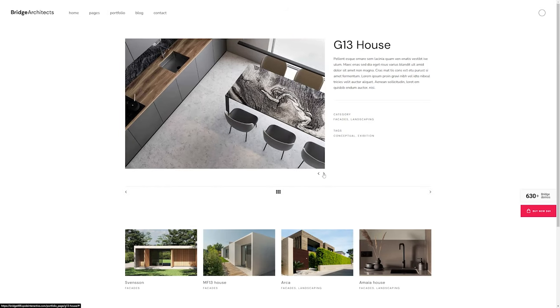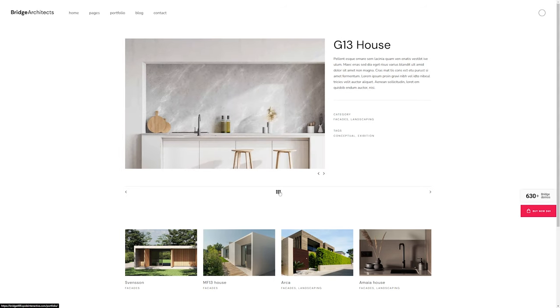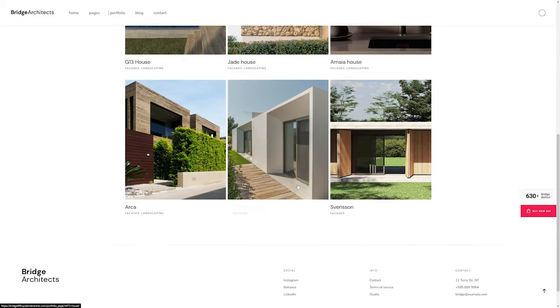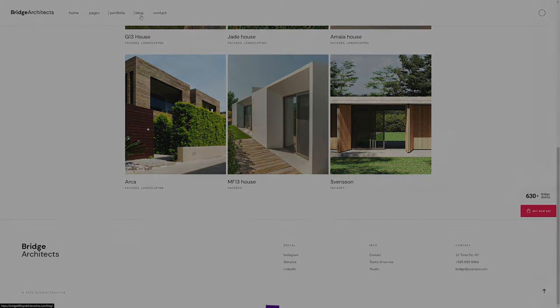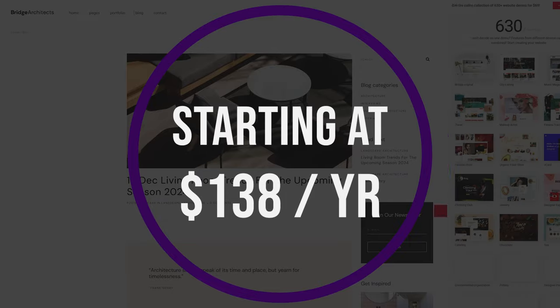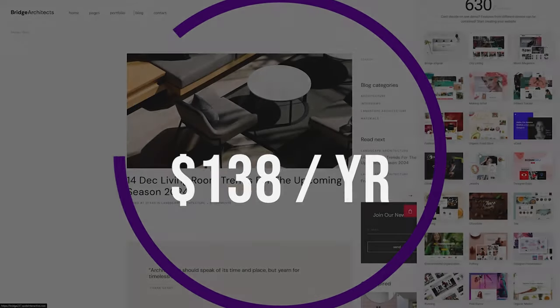Some key features include seven portfolio pages, list and single portfolio layouts, over 200 customizable elements, integrated search functionality, Ajax animations and transitions, and it's compatible with WooCommerce. And if you want to try it for yourself, pricing is $138 per year.